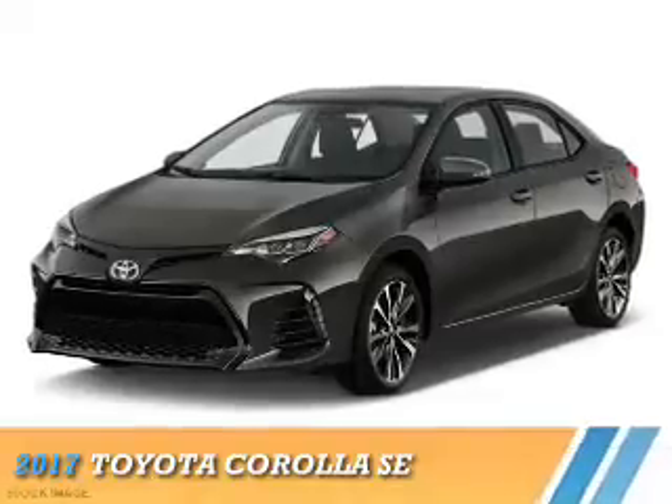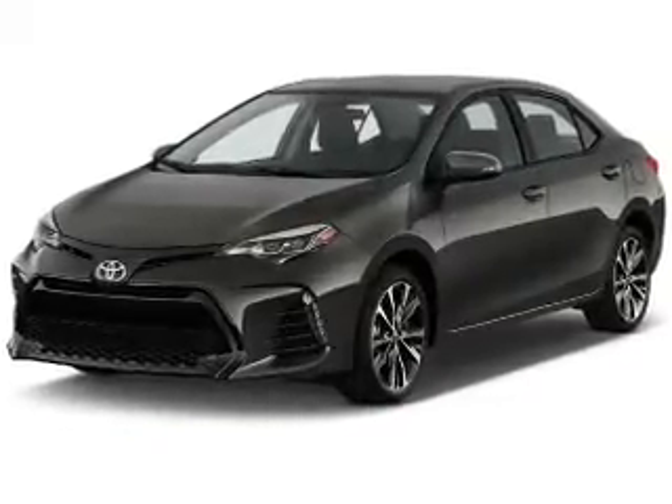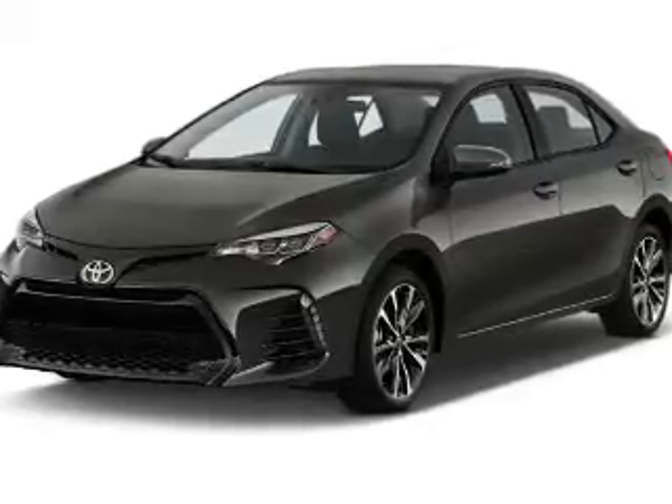Presenting the 2017 Toyota Corolla. It's powered by front wheel drive, a 1.8 liter four cylinder engine, and a continuously variable transmission.